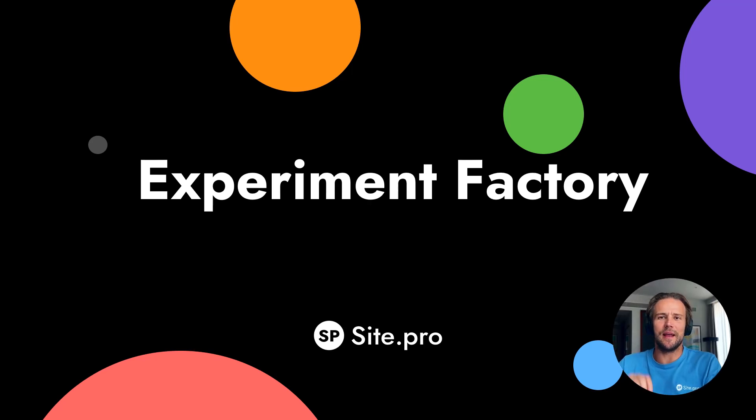Experiment factory. Let's learn from the best companies — this company is known in growth hacking, very known in product mindset, leading product, leading company. Let's learn from them how they do experiments.